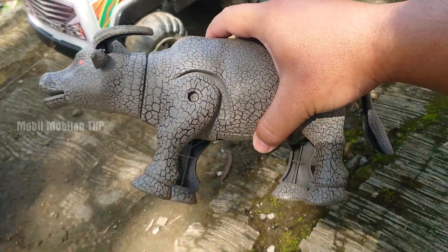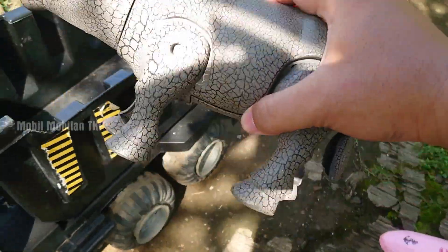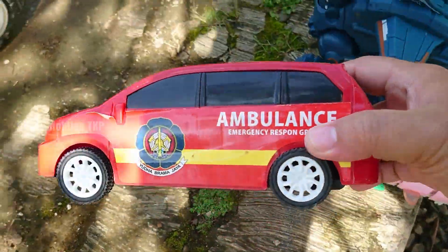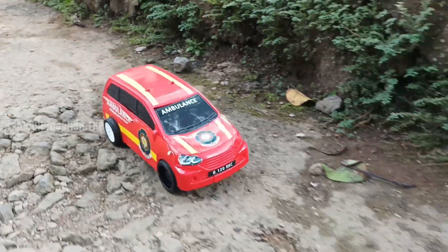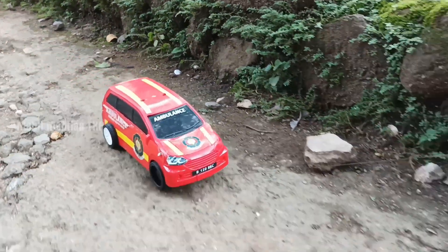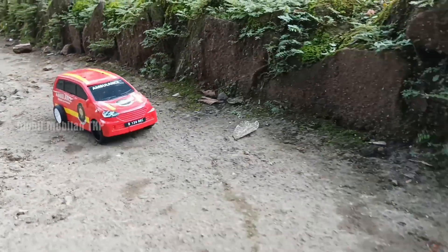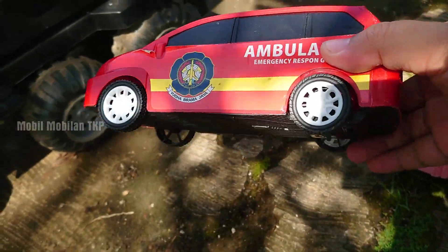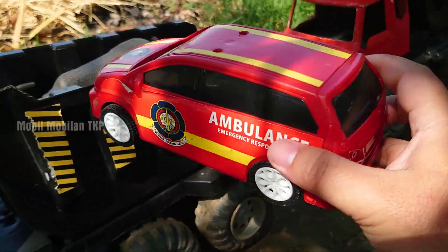Hahaha, it's really nice. Okay, let's go to the truck. Mobil ambulance. Wow. Warna merah dengan plat warna kuning. Mantap sekali.